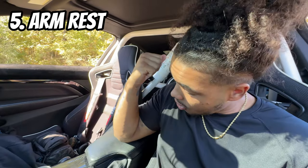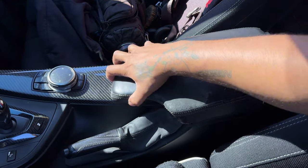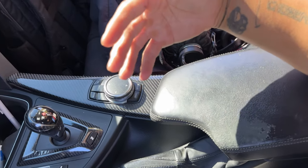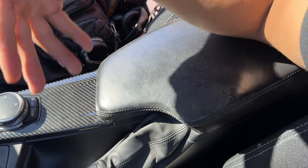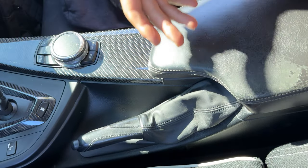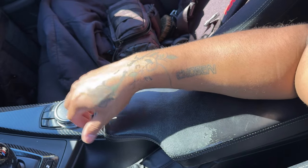Number five completely slipped my mind initially: the armrest has no locking mechanism. First thing passengers do when they sit down is accidentally move it and say 'oh I'm sorry.' I don't know if there's an aftermarket option for a lockable one — I know the CS models don't have this issue. It's one of the most irritating things in this car because if you're doing a pull, the armrest flops every time. You kind of have to decide whether to keep your hand on it.